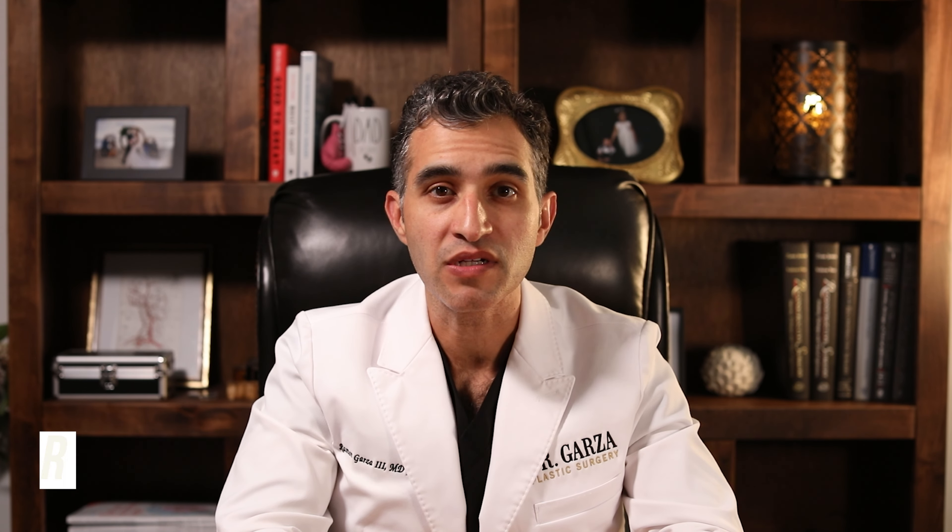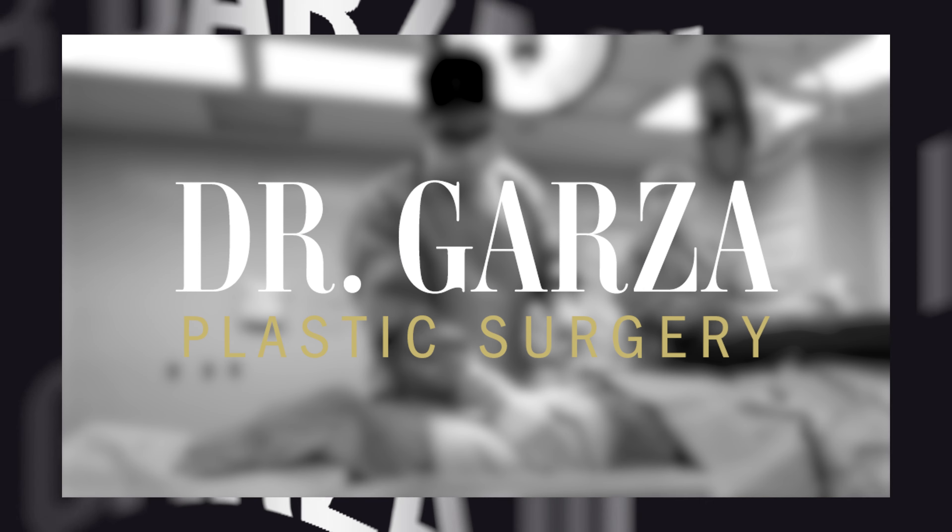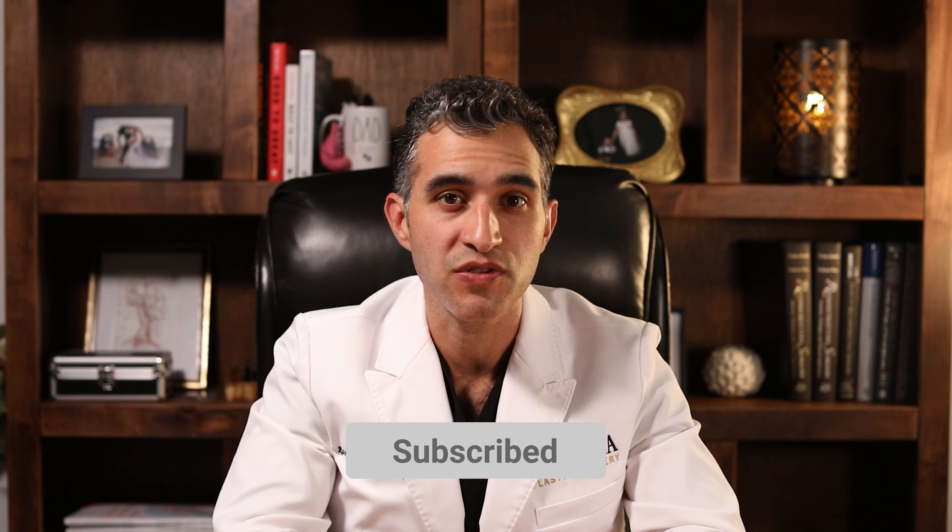Hi, I'm Ramon Garza. I'm a board-certified plastic surgeon who specializes in complex breast reconstruction and aesthetic surgery of the breast and body. I make educational videos related to plastic surgery.